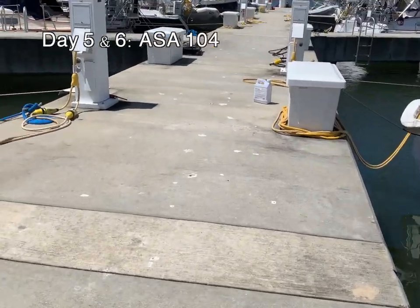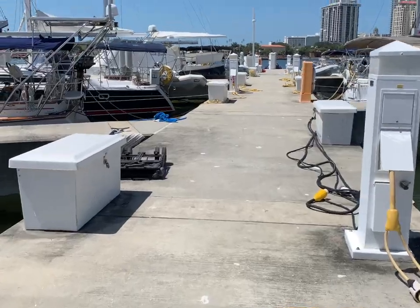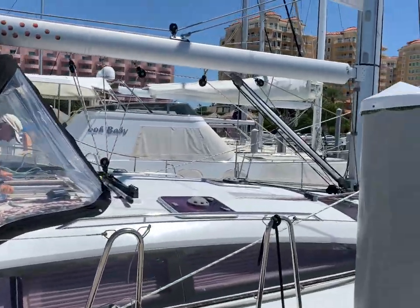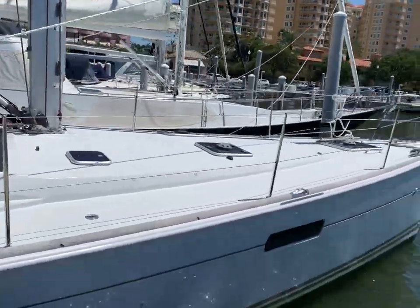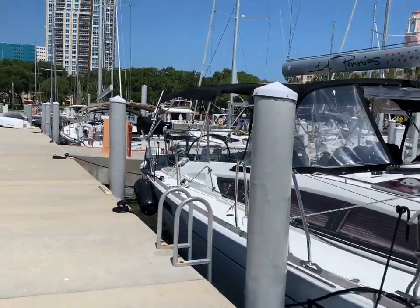We finally made it to day 5 and 6, which is the best part of the whole course. Day 5 we spent the majority of the day getting the boat ready to set sail. We spent it on an even bigger boat with another couple, so we provisioned together with them. We got the boat ready and it was by far the most exciting part of it all.